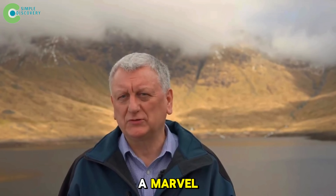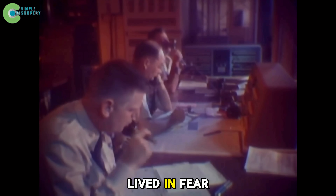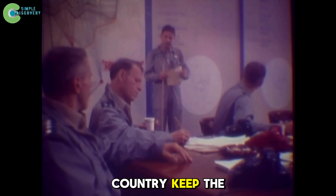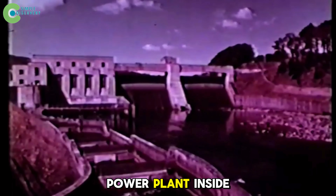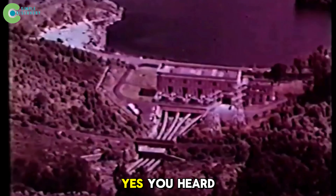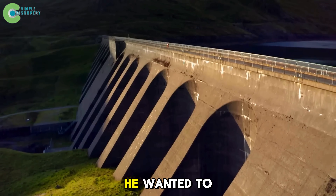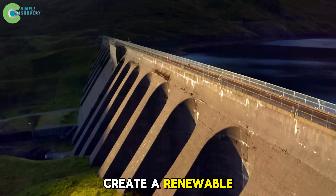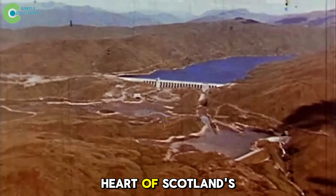But why did they create such a marvel? The answer takes us back to 1959, when the world lived in fear of nuclear war. Britain faced a dire question: if bombs fall, how will this country keep the lights on? A man named Sir Edward McColl had an idea — build a power plant inside a mountain. Why inside a mountain? Because granite is the strongest natural shield. He wanted to create a renewable, everlasting, and safe power source right in the heart of Scotland's wilderness.